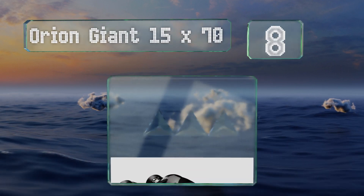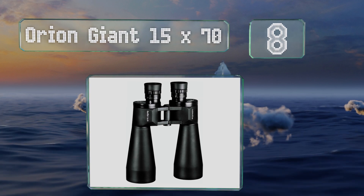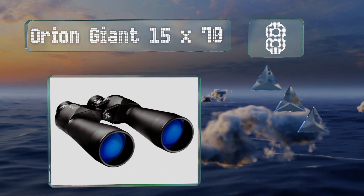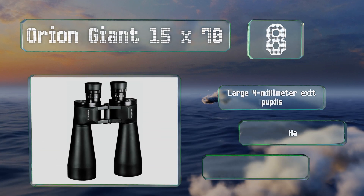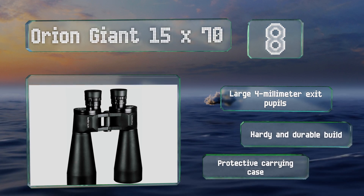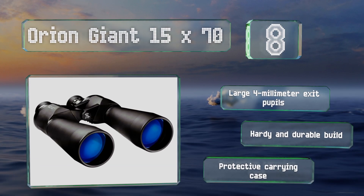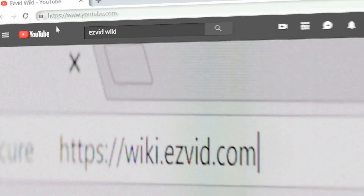Coming in at number eight, for stargazers who don't feel like dragging out a cumbersome tripod every time they want to observe the night sky, the Orion Giant 15x70 are the ideal purchase. They pack plenty of optical power into a relatively small package, and feature large 4 millimeter exit pupils, a hardy and durable build, and a protective carrying case.